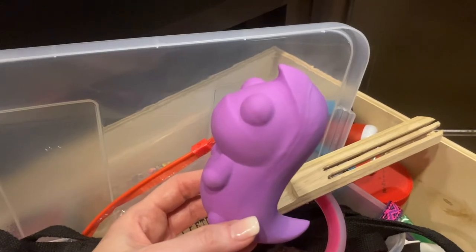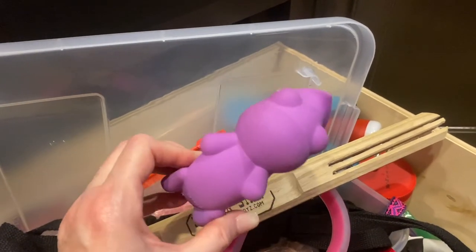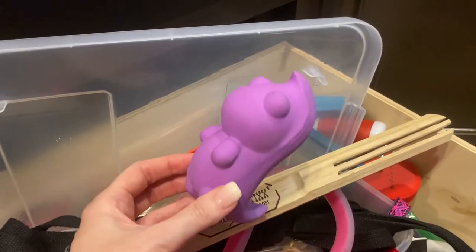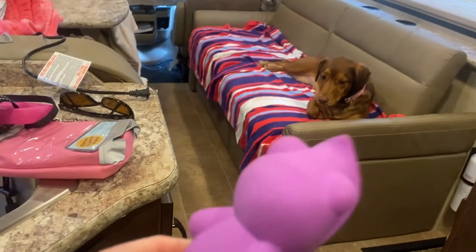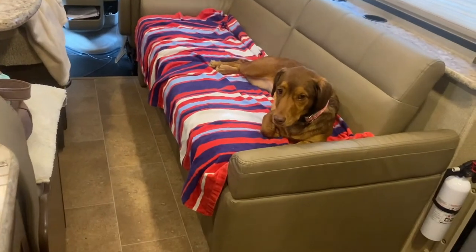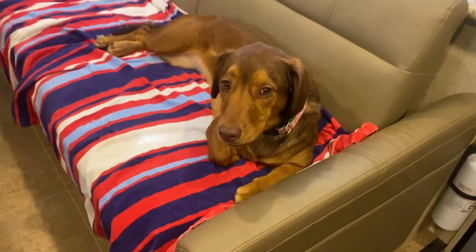You have to have a couple of squeaky toys because if you're like me and you like to take a lot of pictures, when your dog doesn't want to look at you, you can use the squeaky toy to get her attention. The squeaky toy really does help.